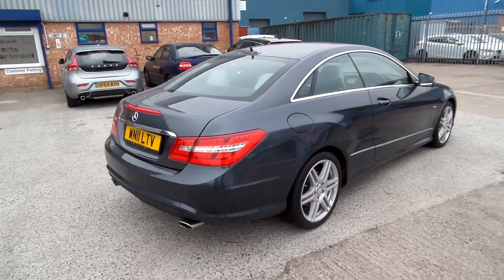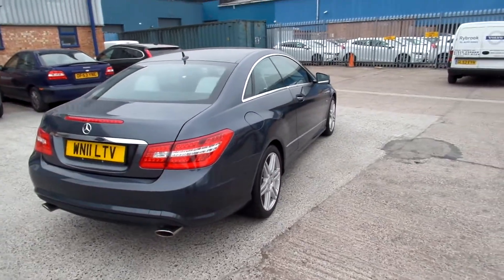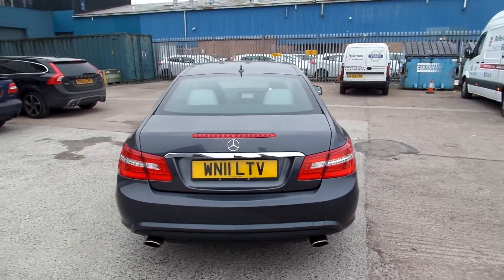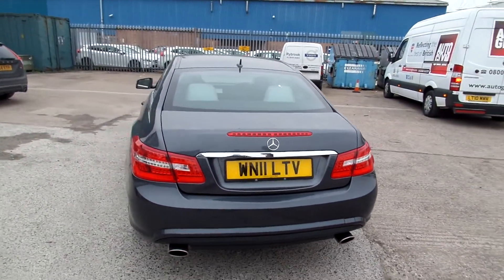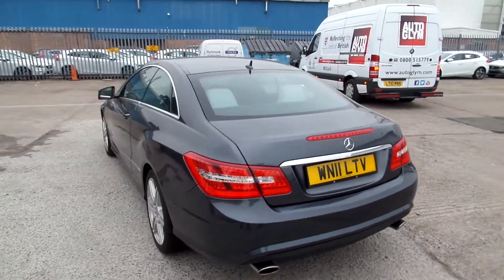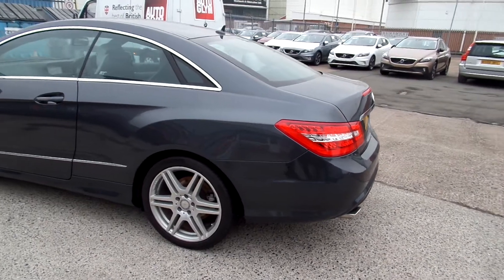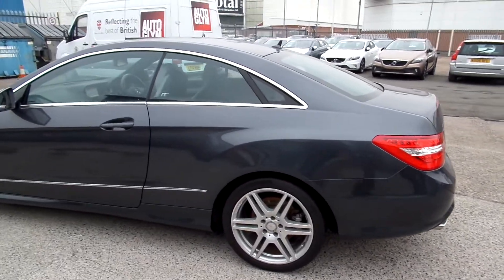We're going round the back — no real marks. And round to the nearside. In really nice condition.